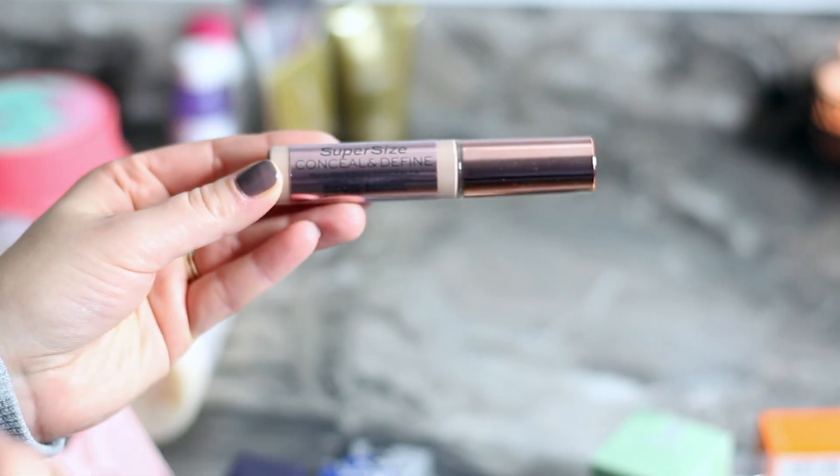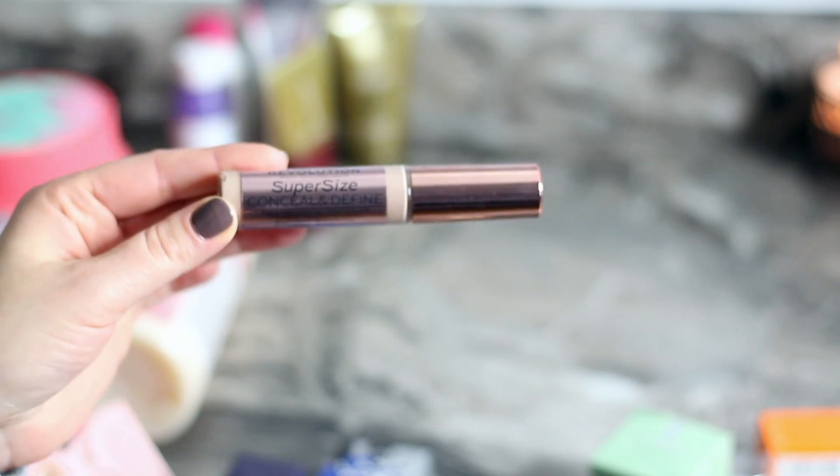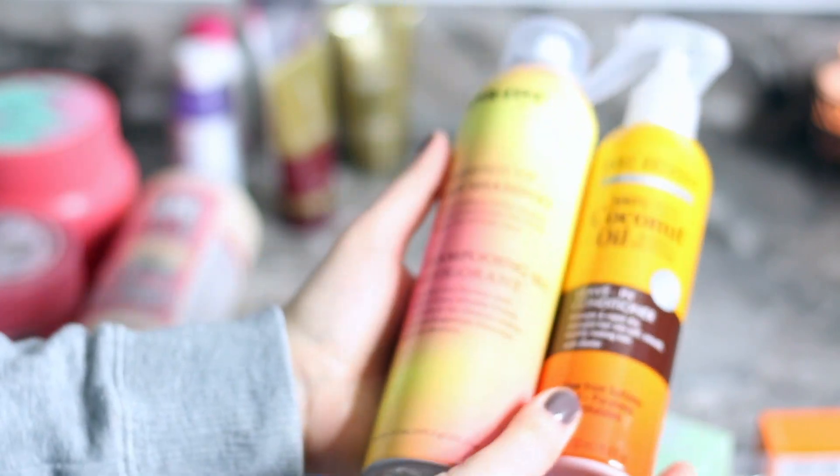I also got the It Cosmetics supersize concealer. I have the smaller size and it's pretty good, so I decided to give this one a try. It also has good reviews — I'm trying out some things and trusting the reviews on Ulta.